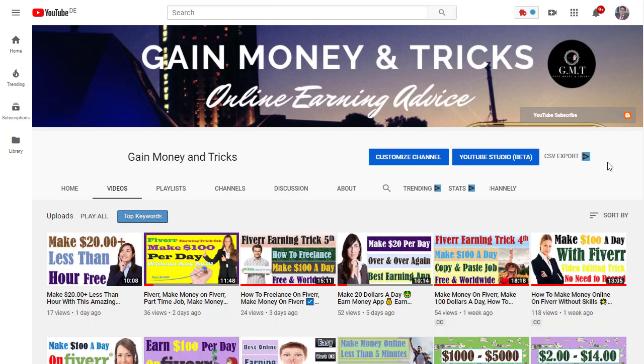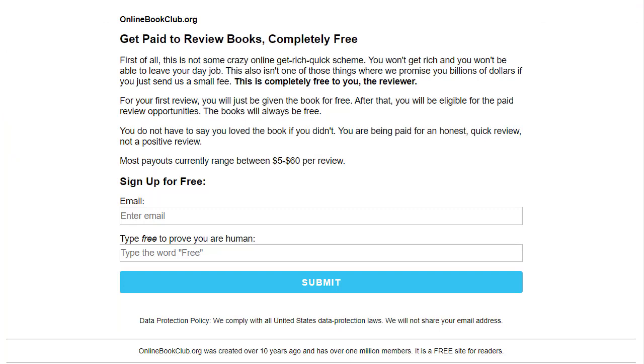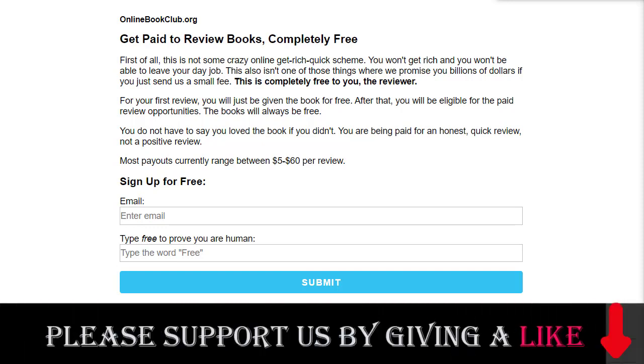Let's jump into the main website. The main website is called onlinebookclub.org. This is a legitimate website that will pay you money, and it is a worldwide method — from any country you can join. Online Book Club is a free online community for book lovers and has been around for over ten years.